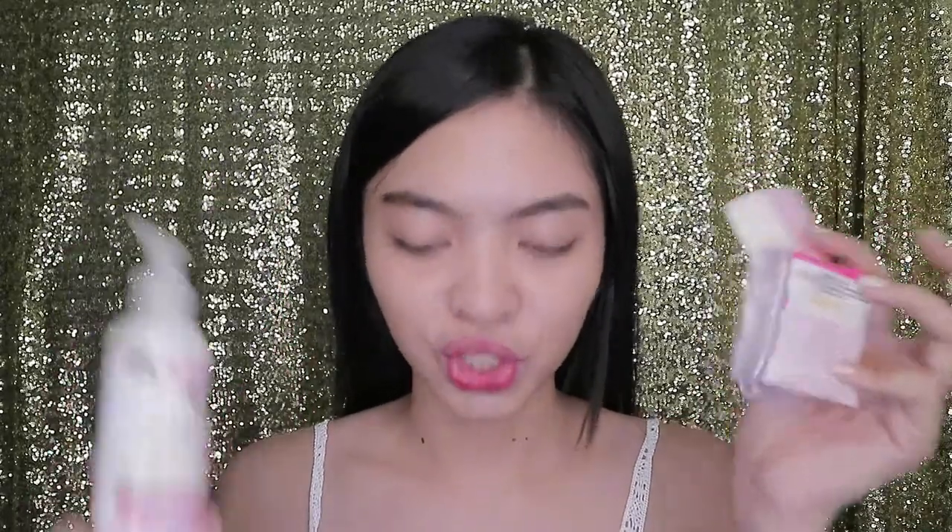This soap smells really nice. These two soaps - one is pink and one is white - they have different scents, meaning they have different contents. They're paired together as partners, and I've been using them.